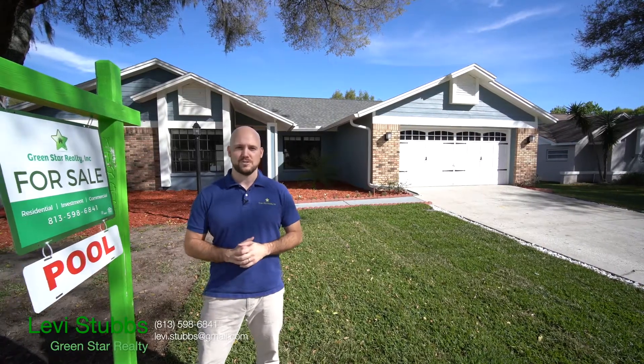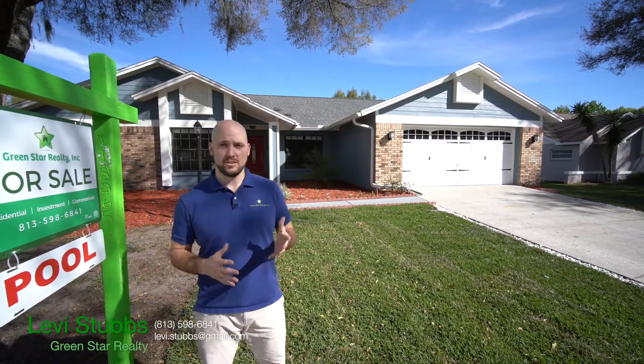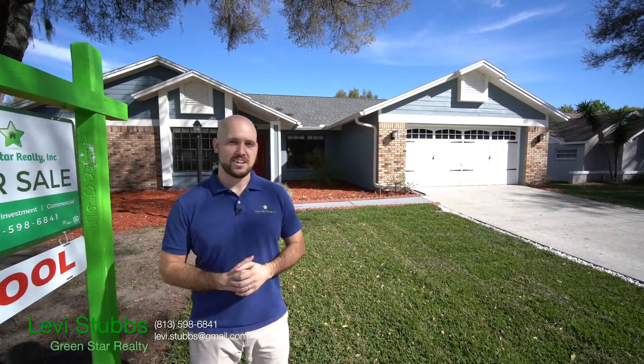Welcome to 3911 Crosstree Lane in Valrico, Florida. This home is loaded with smart home features that you can control from your phone, so it's Google and Alexa ready. Let's go inside and check it out.